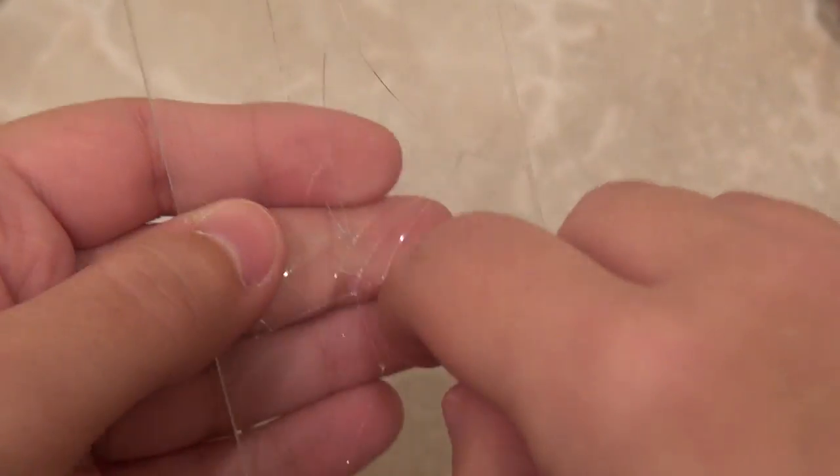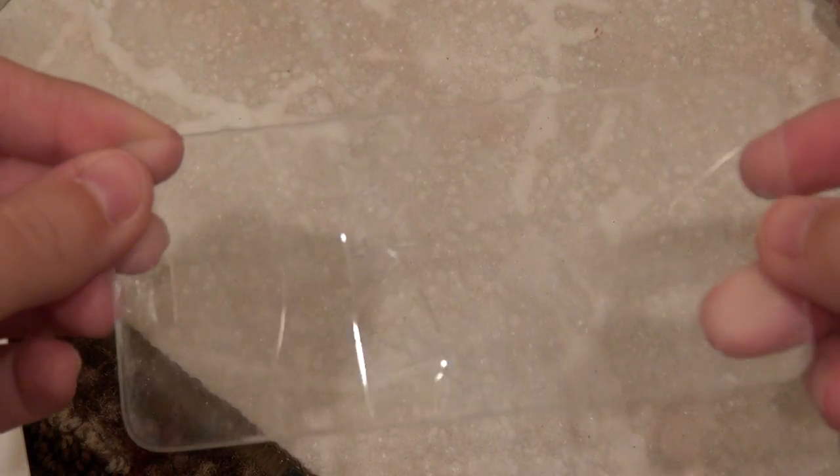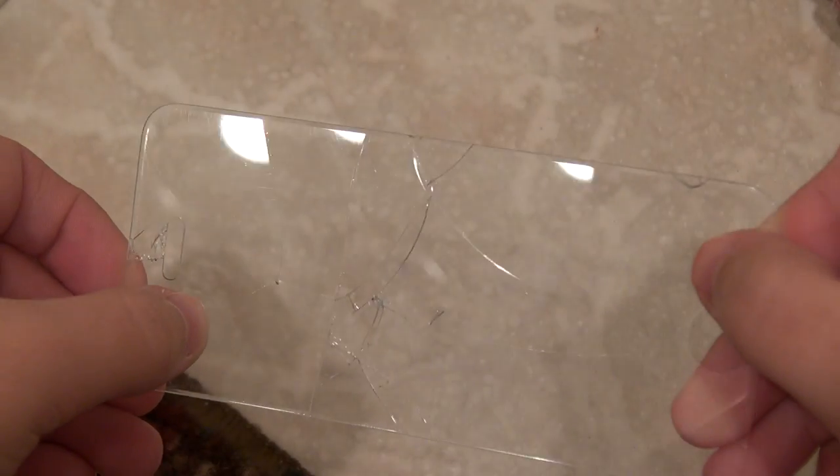That silicone layer — you still can't feel those scratches underneath it. Now we have one very damaged screen protector and I am very satisfied with these results.